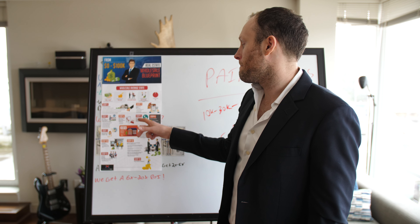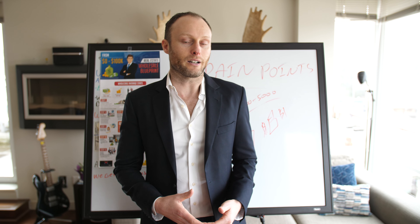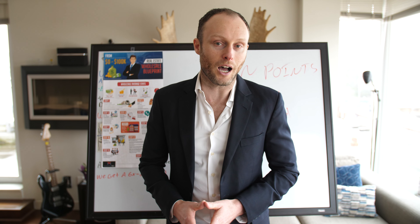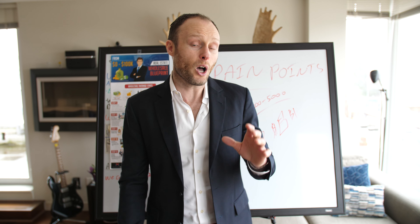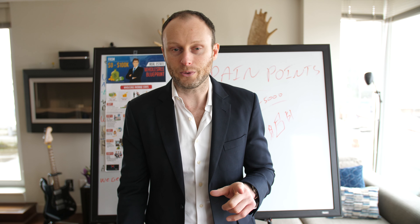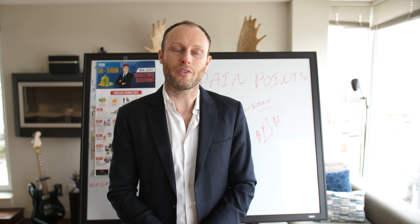If you're going to cold call, we recommend using something like Mojo Dialer, which can dial up to three phone lines at one time for maximum results. You could also use something like CallRail. Cold calling is a tough gig — you're going to have to call probably a couple thousand people. Cory, who helps out, estimated maybe a thousand calls depending on the market. You'll have to figure that out.